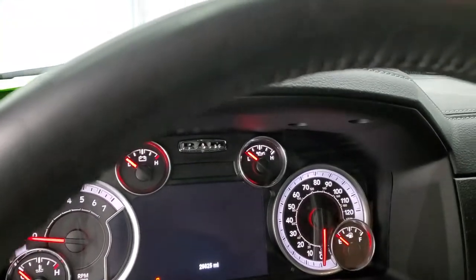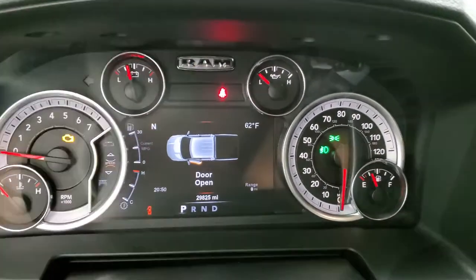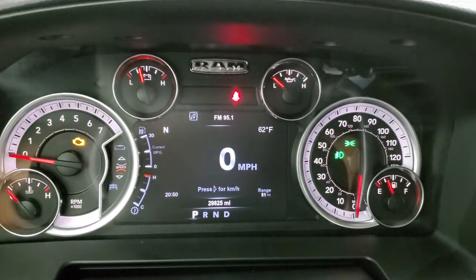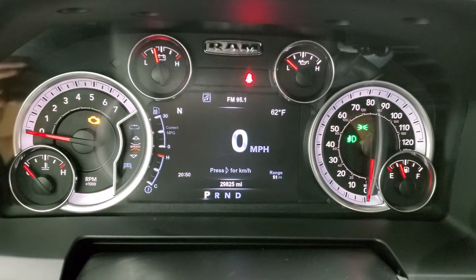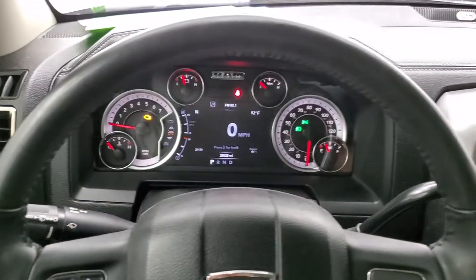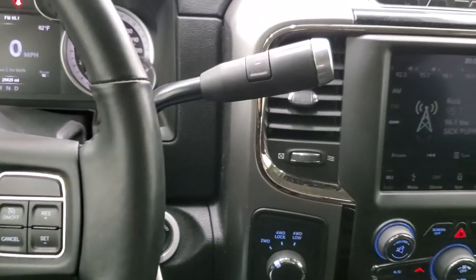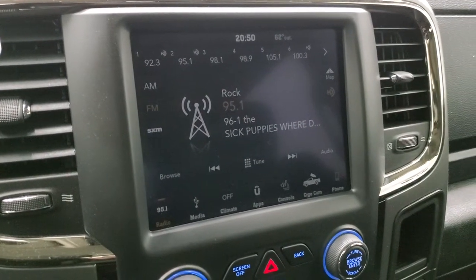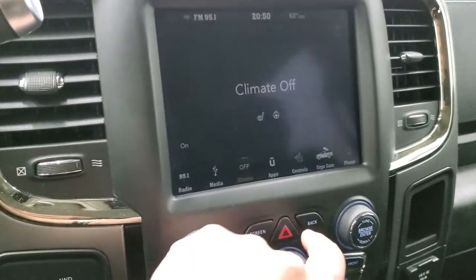We'll hop inside the truck and check out the miles, the radio and everything this truck has to offer on the interior. You can see that this one has 29,825 miles. You get a compass, outside temperature display, time, range to empty and a digital speedometer. The instrument cluster is very nice and clean and those corners are all configurable. This one has the heated leather-wrapped steering wheel, cruise controls on the right, Bluetooth and information center controls on the left. This one comes with the six-speed automatic transmission with the optional tap shift. It has the 8.4 4C radio, which gives you AM, FM and Sirius XM radio capabilities. You get your climate controls here as well.